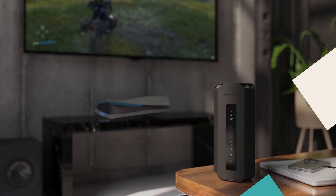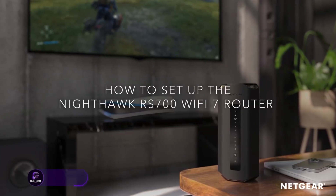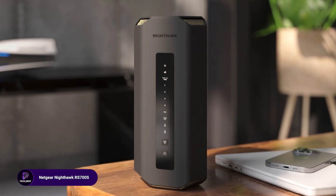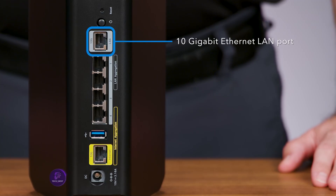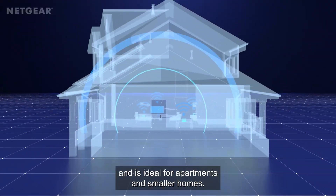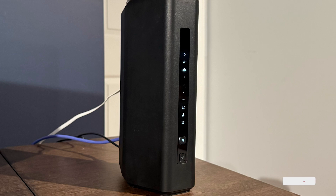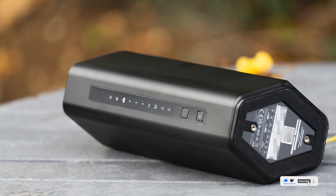The Netgear Nighthawk RS700S is a powerful tri-band Wi-Fi 7 router, offering wireless speeds up to 19 gigabits per second. With a 10 gig internet port, it ensures lightning-fast connectivity, covering up to 3,500 square feet and supporting 200 devices. The one-year Netgear Armor Security Suite provides advanced protection, making it ideal for large households and professionals.